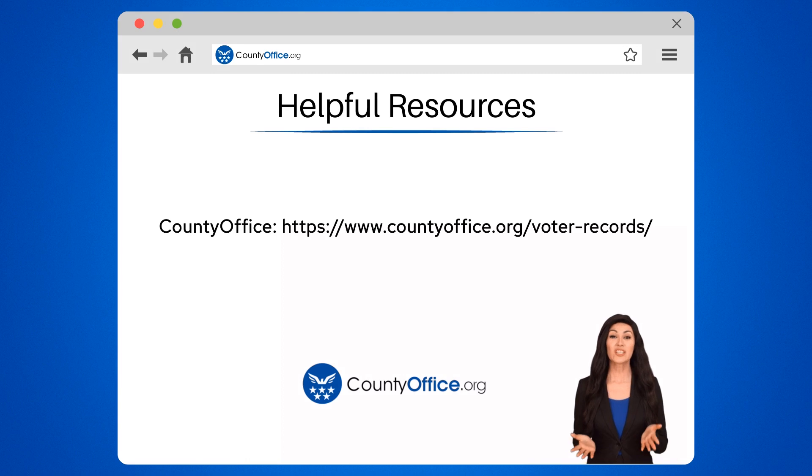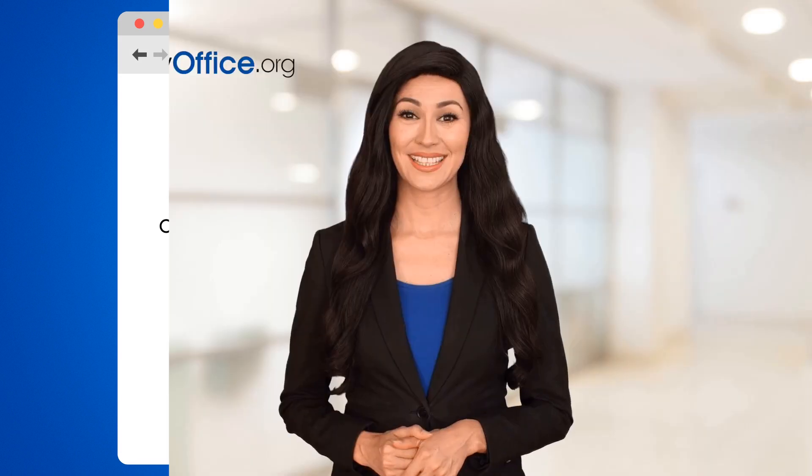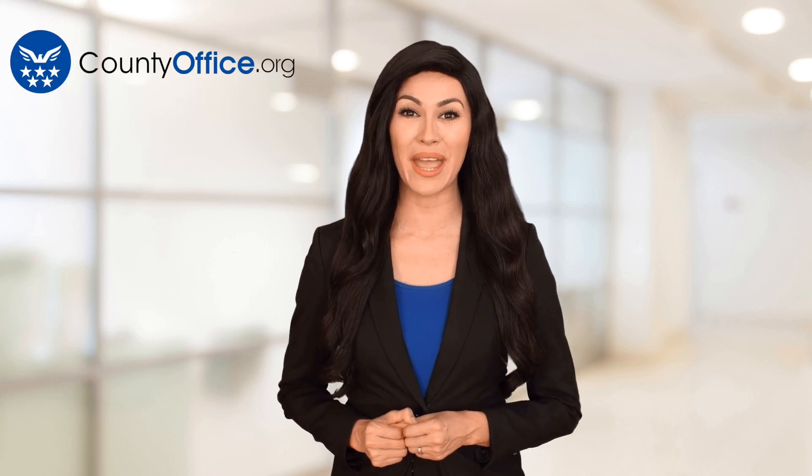To learn more, check out these links, which you can click in the description below. Feel free to comment your questions — we're here to help. Thanks for tuning in to our video. Please like and subscribe, and leave a comment below. See you in the next video.